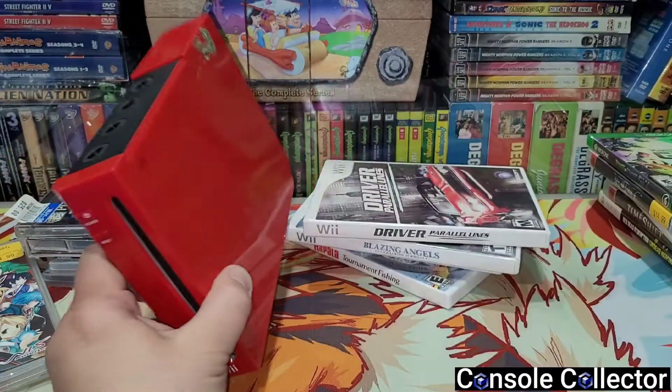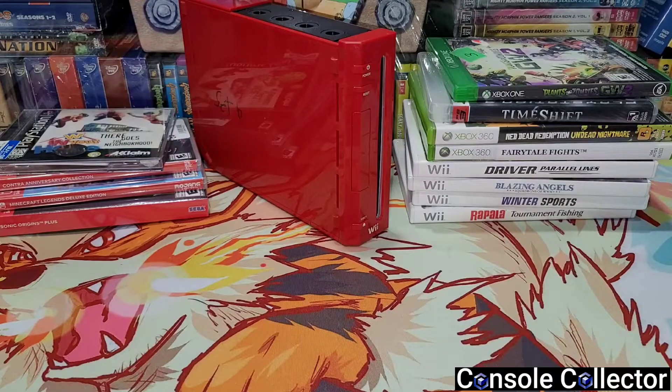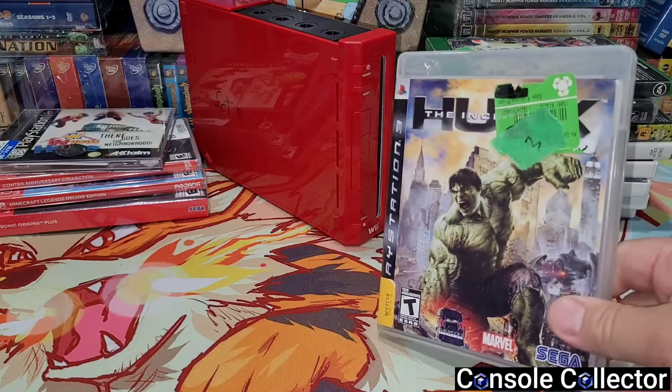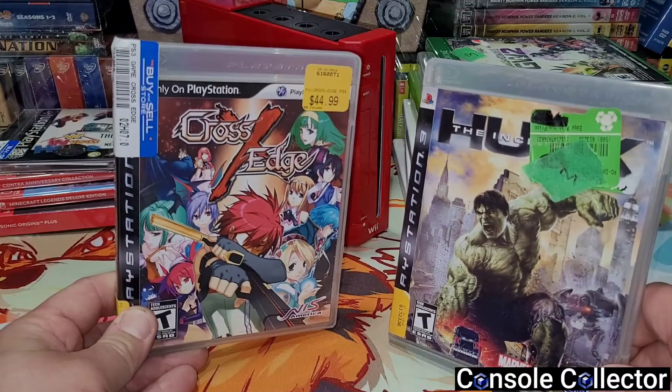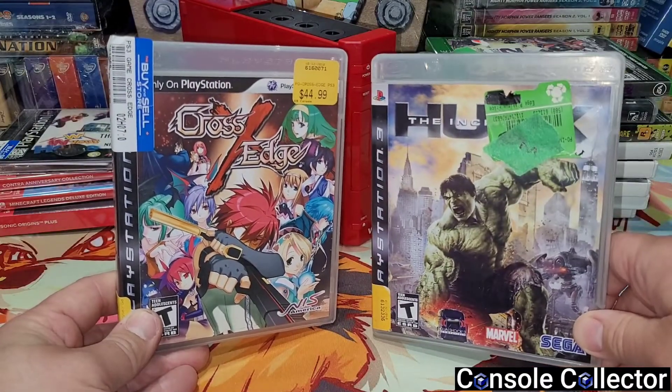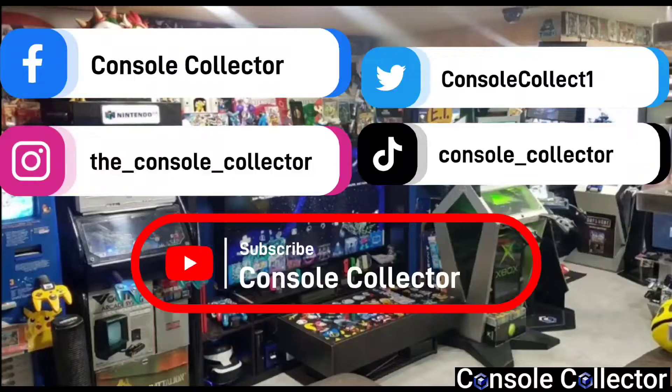All right, that's gonna do it for this round of pickups. What was your favorite pickup for this video? Let me know in the comments below. For me, I'm gonna have to say it's The Incredible Hulk for PS3 for three bucks - what a great deal - and I'm really happy to have finally gotten Cross Edge for my friend. Those are my two favorite pickups. Be sure to like, comment, subscribe, and share - I'd really appreciate it. You can follow me on social media, the information is on screen and in the description. I am the Console Collector and until the next video, happy gaming!